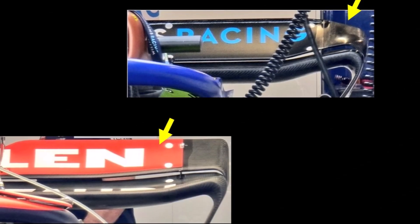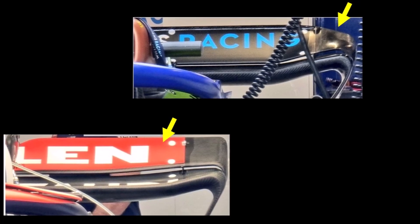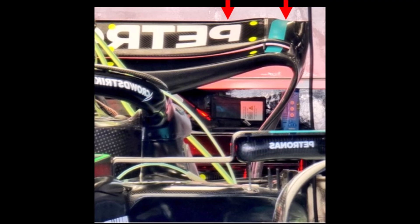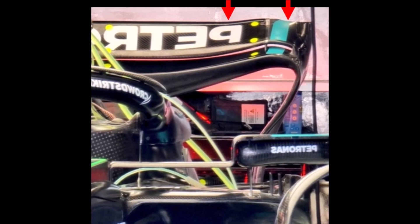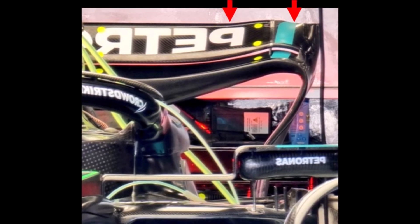Jeddah is also a much faster circuit, so teams bring rear wings with less downforce. Teams remove gurneys or cut the trailing edges of the tips, or just like Mercedes, they bring a flap with a shorter cord and cut the tips but keep the mounting points the same to save money. This results in this wobbly edge.